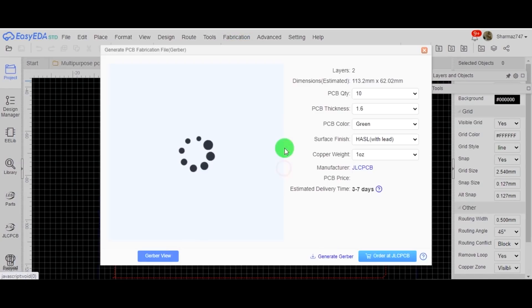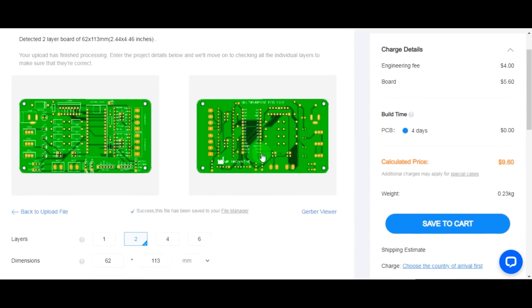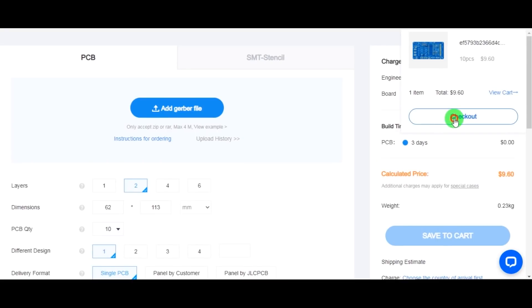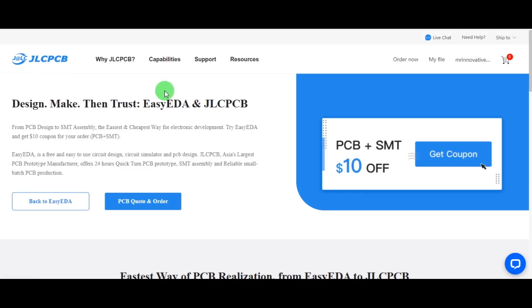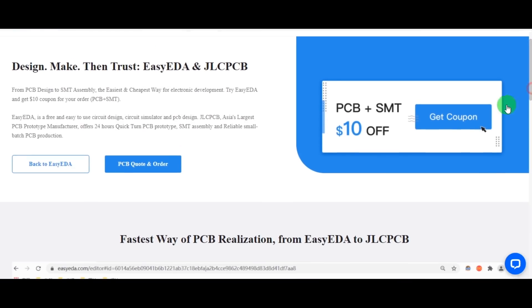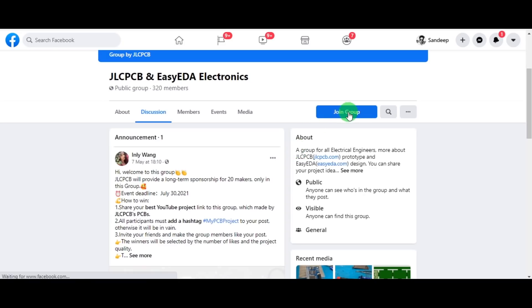Hello guys, I have developed and designed my multi-purpose PCB in the EasyEDA platform. You can directly order PCB from EasyEDA to JLCPCB in just a single click. Now you have a chance to get a $10 coupon for free. Just design your PCB in EasyEDA and order it from JLCPCB. I request you all to join EasyEDA JLCPCB electronics for more benefits.